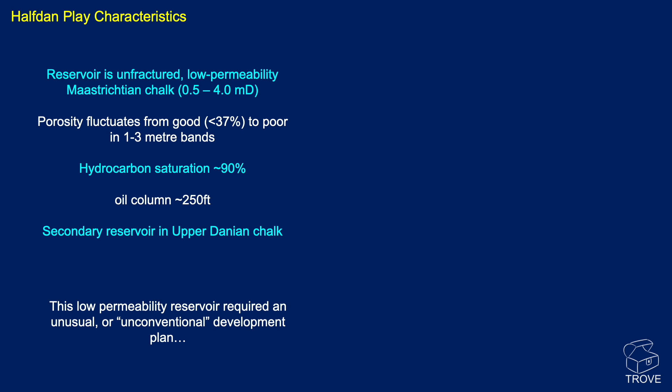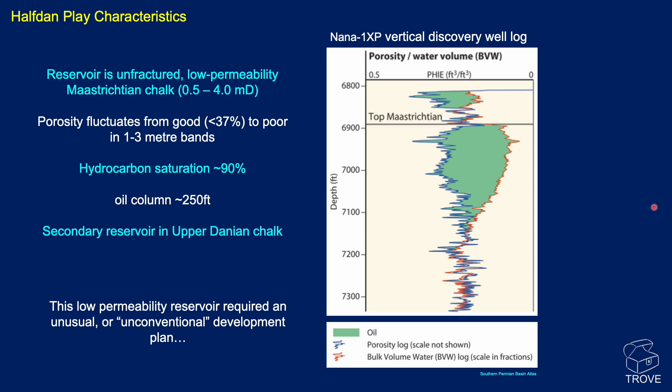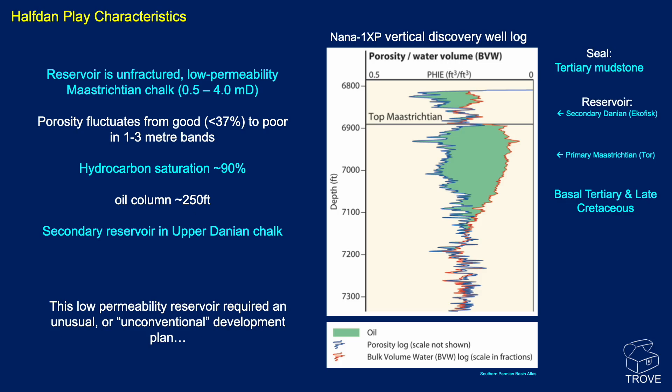It really is the fact that it's this low permeability reservoir that required an unusual or unconventional development plan. Here's a log from the Nana 1XP discovery well, showing porosity and water volumes. The Danian reservoir is at the top, representing lowermost Tertiary, and the Maastrichtian is at the top of the Cretaceous — good quality reservoir rock in the top 200 feet or so. The seal is thick Tertiary mudstones. The source rock is from the upper Jurassic Kimmeridge Clay Formation equivalent.